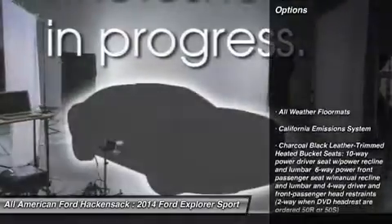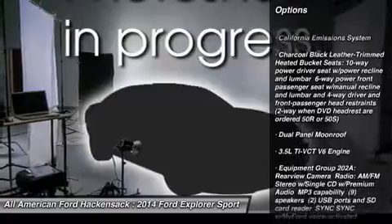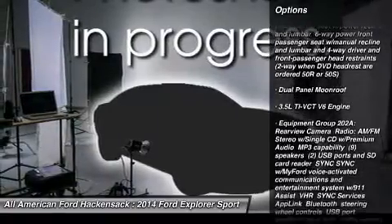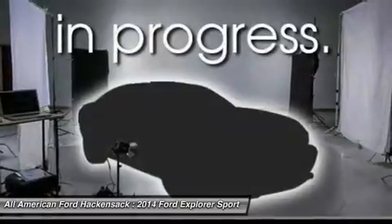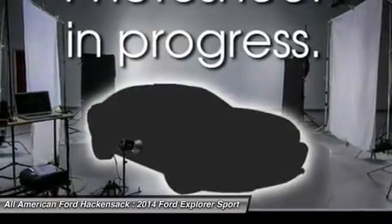Here are some of this vehicle's great options: anti-lock braking system, steering wheel audio controls, power lift gate, air conditioning, power steering, adjustable steering wheel, aluminum wheels, four-wheel disc brakes, four-wheel drive, cruise control.